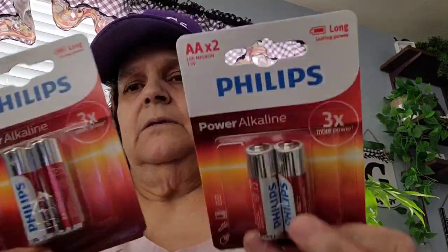And then I picked up two packs of the Philips AA batteries. Keep the better batteries here.